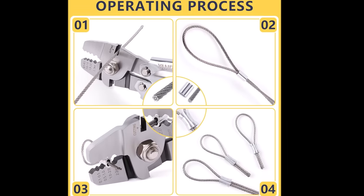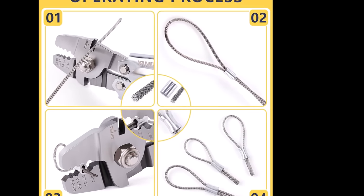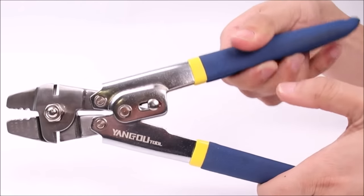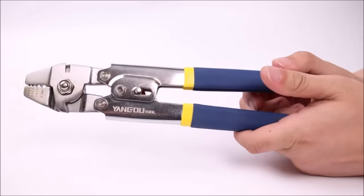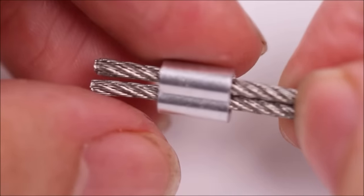Crafted from high-quality high-carbon steel, these pliers are sharp, durable, and capable of withstanding the harsh conditions of fishing activities in both freshwater and saltwater environments. Anglers of all skill levels will find them invaluable for tasks such as cutting fishing lines, crimping sleeves, and removing hooks. With its affordability and versatility, it's a practical addition to any angler's toolkit.